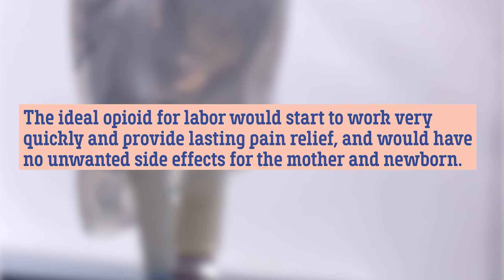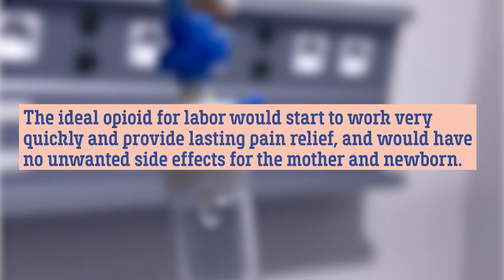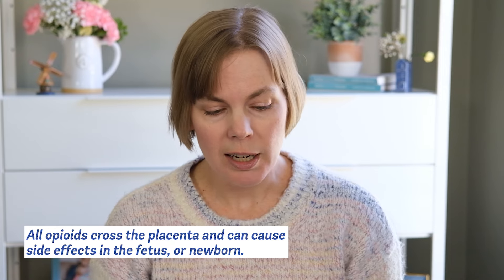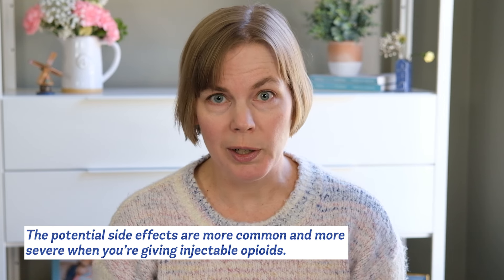The ideal opioid for use for pain management during labor would start to work very quickly, provide lasting pain relief, and have no unwanted side effects for you or your baby. Unfortunately none of the opioids that we have right now meet these criteria. Basically every opioid can cross the placenta and cause side effects in the fetus which can then affect them after they're born, and these potential side effects are more common and more severe with injectable opioids.